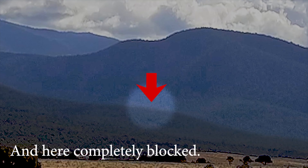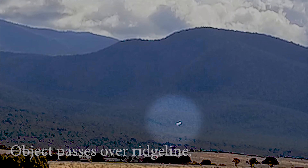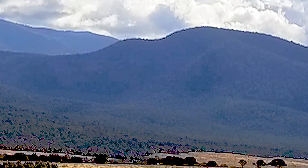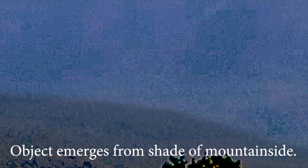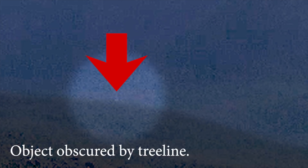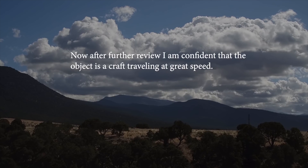Here it's completely obscured by the tree. Here's where the object is first detected — it's blocked by the tree, then blocked again. It makes a sharp bank on its side, switching from one axis to another, and speeds past the camera. Rob then tells us that after further review, he's confident that this is actually a craft flying at high speeds.